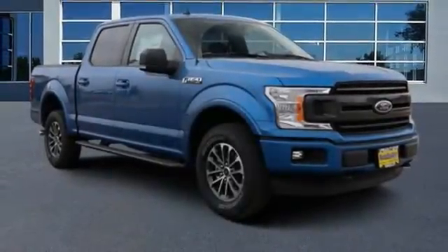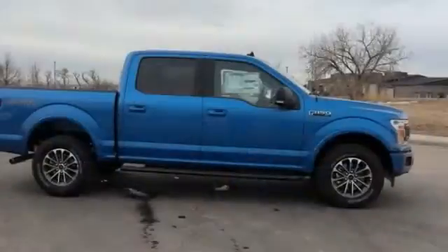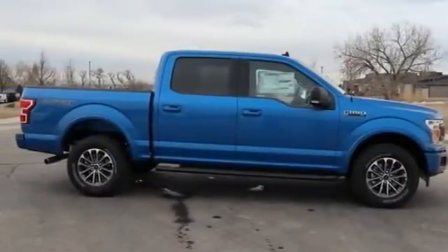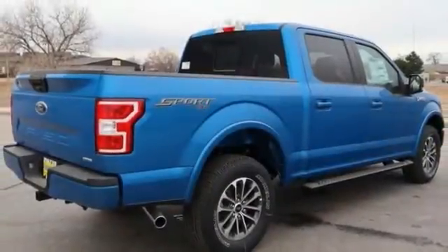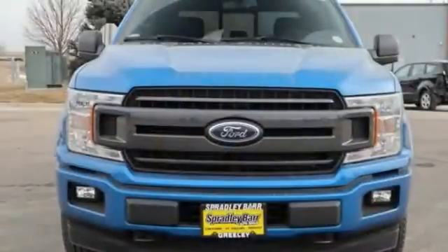Come test drive the 2020 F-150. A Ford F-150 knows how to handle any situation. It's built to follow orders. No whining. This vehicle has less than 100 miles. Here are some of this vehicle's great options.